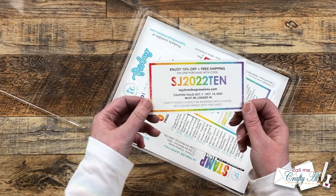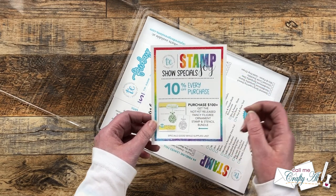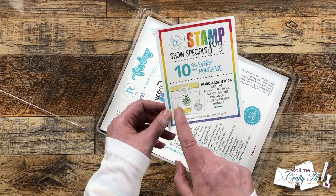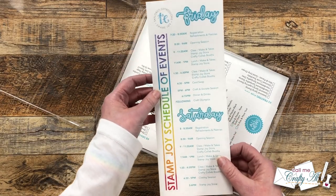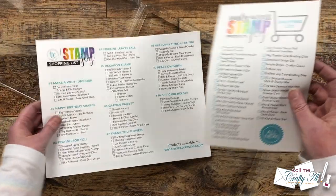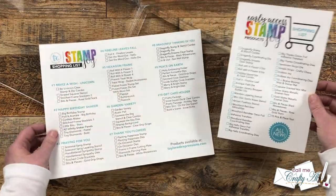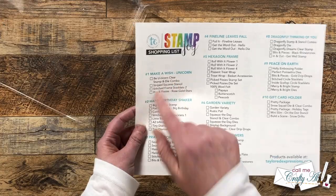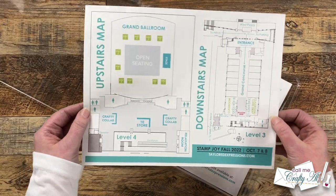Everybody in attendance got a 10% off coupon for using after the event. We got a little flyer about the show special — 10% off at the on-site store, and if you spent over a hundred, there was a special stamp and stencil bundle. They gave you a schedule of what was going to happen each day, some shopping lists of what you could find in the store — many were Stamp Joy exclusives — a sheet for each of the make and takes listing all the products used at that table, and a map to help you get around.